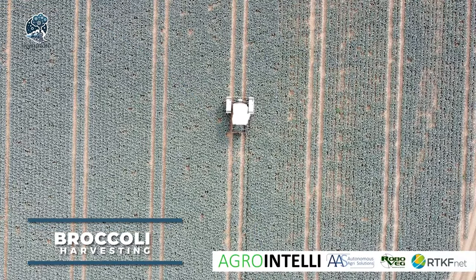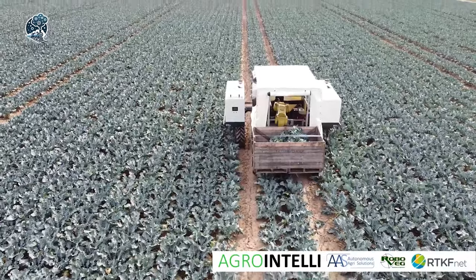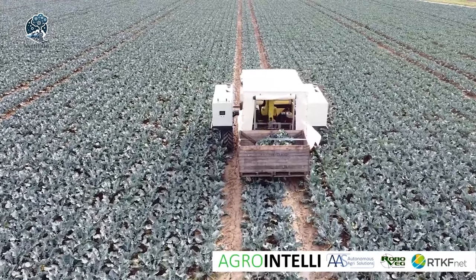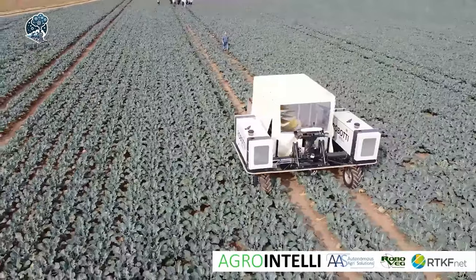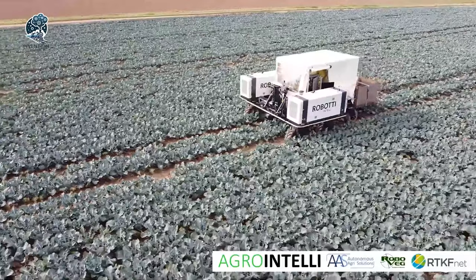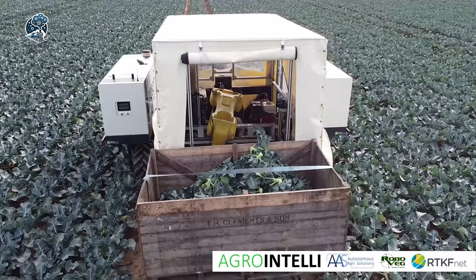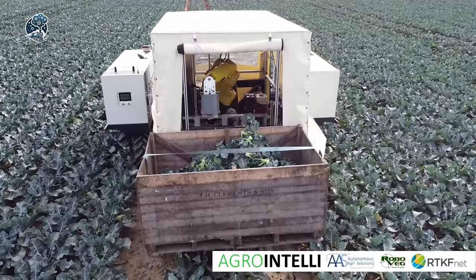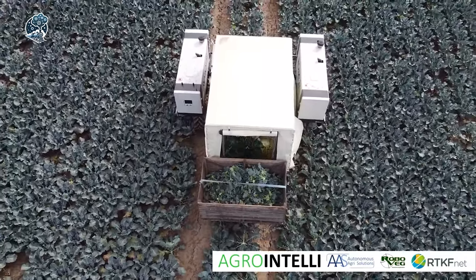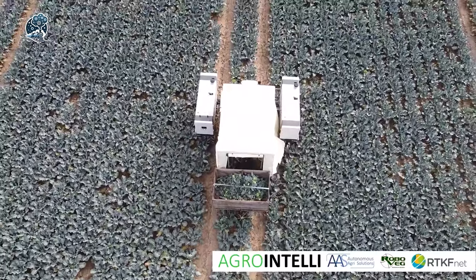In the realm of agriculture, broccoli harvesting has reached new heights with fully autonomous technology. Robots armed with cameras and sensors detect the maturity and precise location of broccoli heads. This cutting-edge approach offers myriad benefits, notably increased efficiency and reduced labor costs. The autonomous system ensures that broccoli is harvested at the optimal time, enhancing both flavor and nutritional value — a leap into the future of agriculture, where technology aligns with nature.